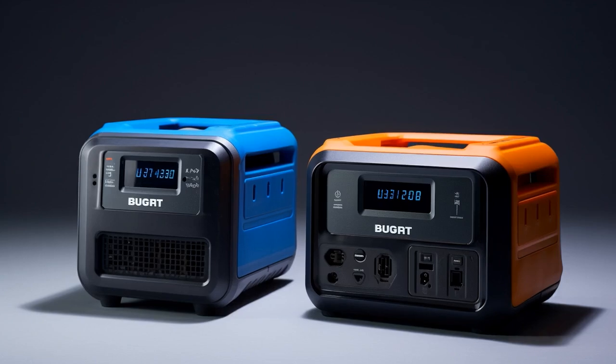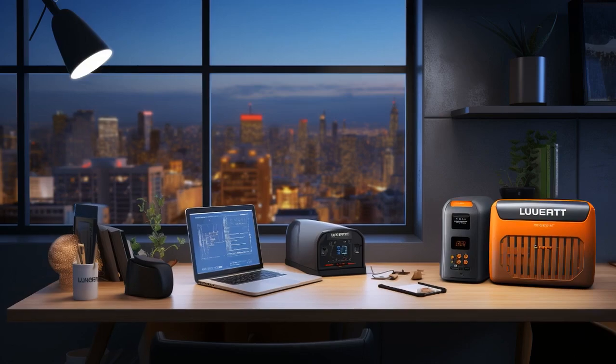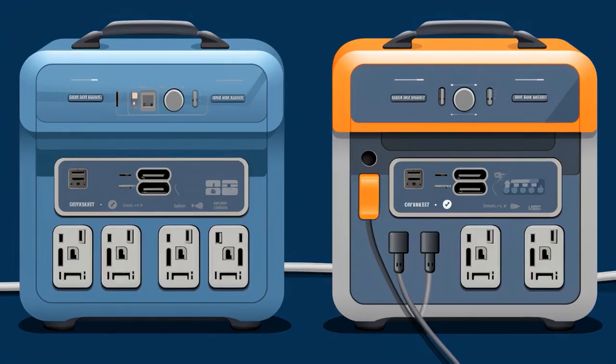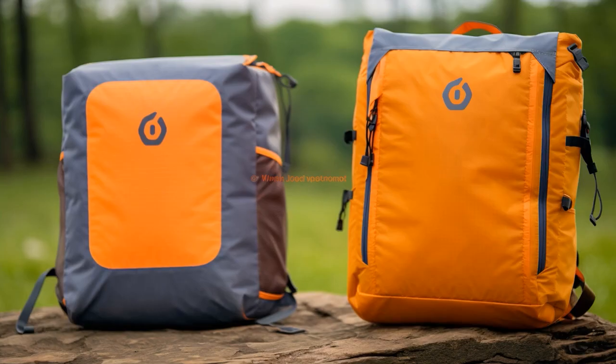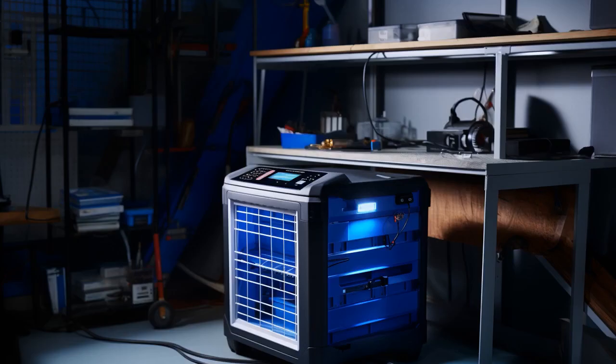Why did the Bluetti AC180 and the Jackery Explorer 1000 get along so well at the campsite? Because when the Bluetti showed off its capacity, the Jackery said, I'll keep our friendship charged, but let's keep it a thousand. You're full of energy, but I've got the perfect number of ports to prove that in the world of portable power, it's all about connection.